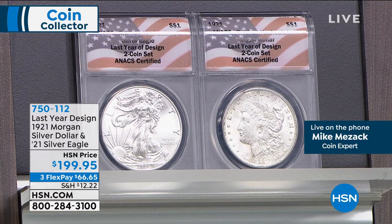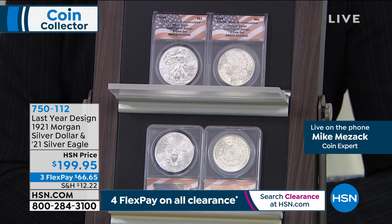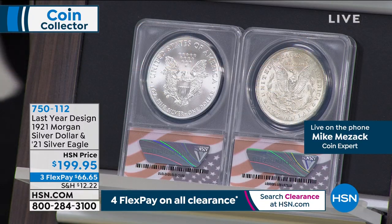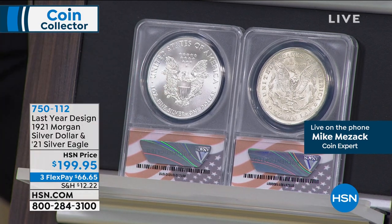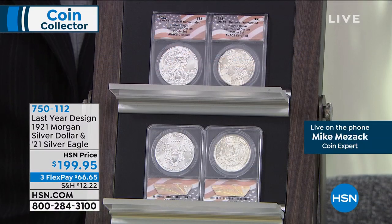Now, this was all before anything silver was up for grabs. What this is, is that last year of the Morgan Silver Dollar — this is a two-coin set, and these are brilliant uncirculated. They're certified brilliant uncirculated. It is the last year of the heraldic eagle design silver eagle by the United States government, and the last year of issue of the original Morgan Silver Dollar — not restruck or redone in any way. I've got the pair for only $199.95, both certified, both in gem brilliant uncirculated condition.